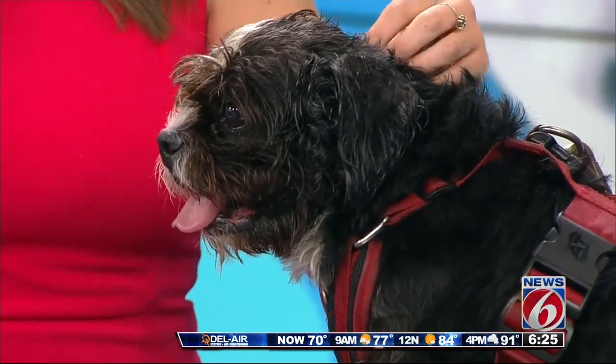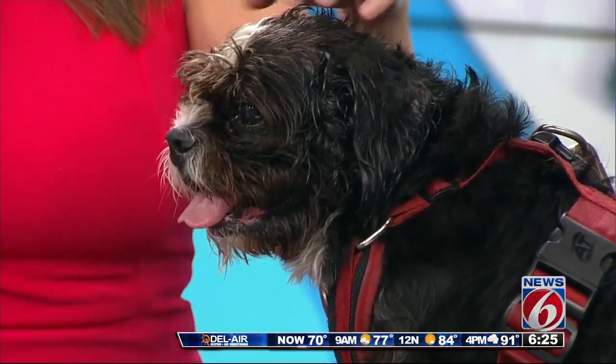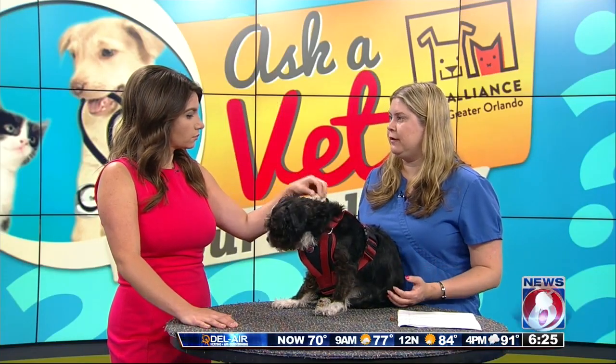Now, are there medications, things like that, that can help? Yeah, so this is a progressive disease. As the valve worsens, the heart failure will get worse over time. But there are medications that help control the symptoms and improve the pet's quality of life.